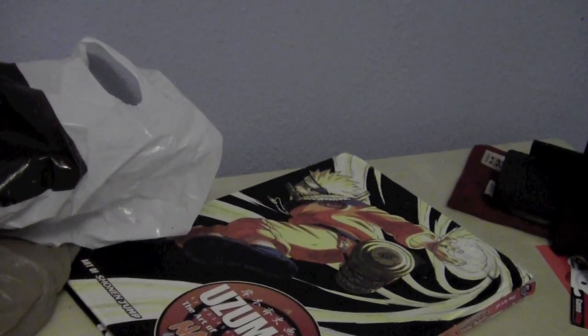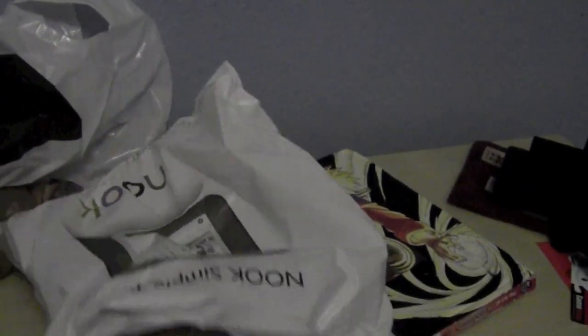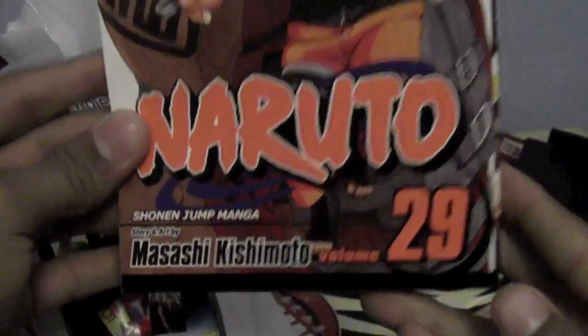Next up we have Barnes & Noble. First we got Death Note number 7, Death Note number 6, Bakuman number 6, and last but not least Naruto number 29.